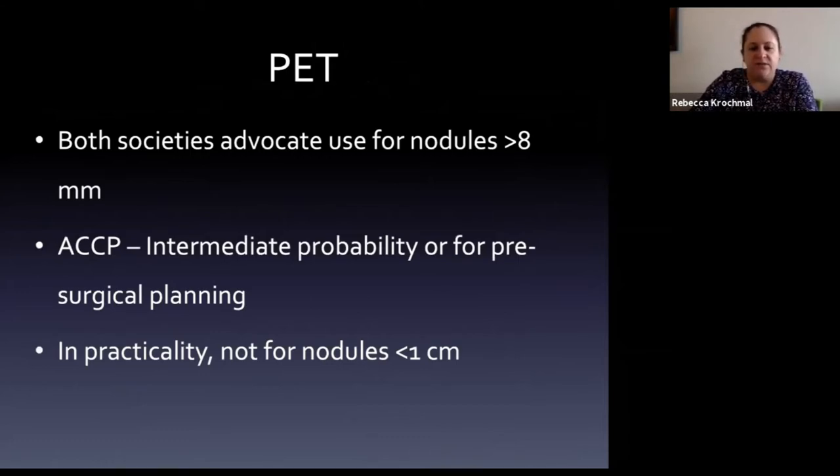Regarding PET scan: both the Fleischner Society and ACCP recommend PET for nodules greater than 8mm - below that size there's not enough metabolic activity to show up reliably. ACCP recommends PET for intermediate probability patients or pre-surgical planning. Under 5% malignancy risk - just follow. Over 65% - proceed to something more invasive. PET is most useful for the large middle group of patients.